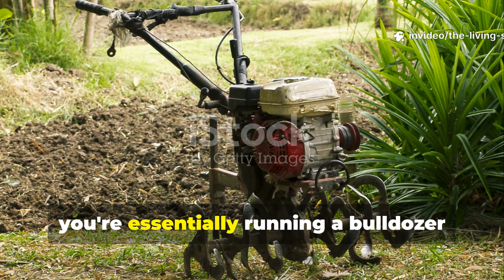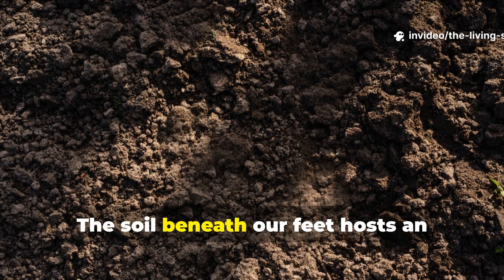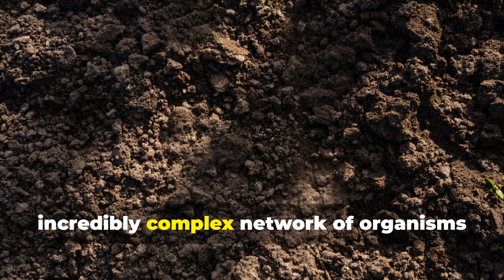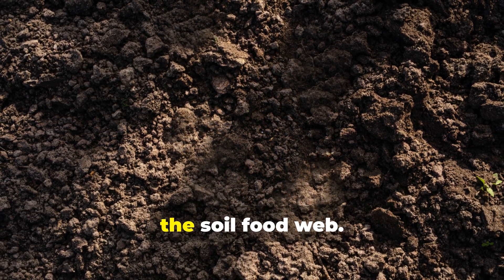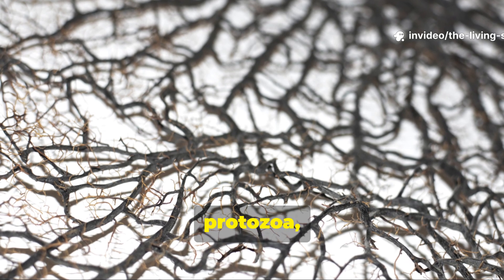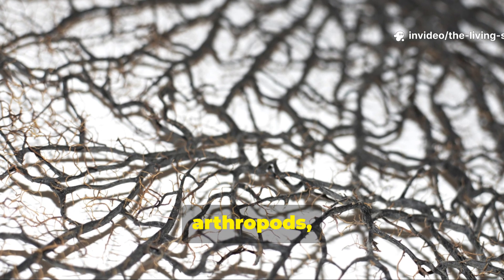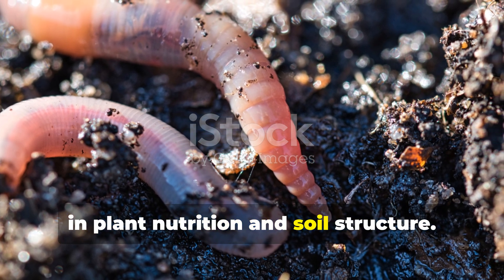When you till your garden, you're essentially running a bulldozer through a thriving underground city. The soil beneath our feet hosts an incredibly complex network of organisms that work together in what scientists call the soil food web. This intricate system includes bacteria, fungi, protozoa, nematodes, arthropods, and earthworms, all playing crucial roles in plant nutrition and soil structure.